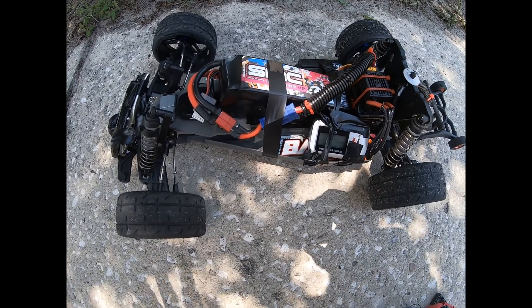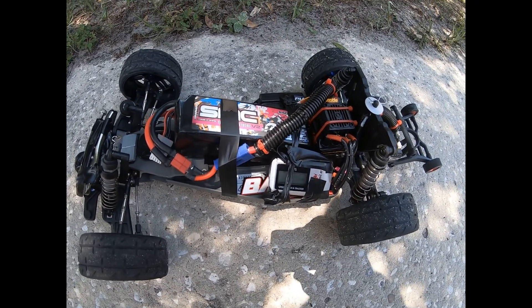Traxxas Bandit — I'll say it again after I've said it a million times — these graphite beams are unreal. Stay tuned guys.